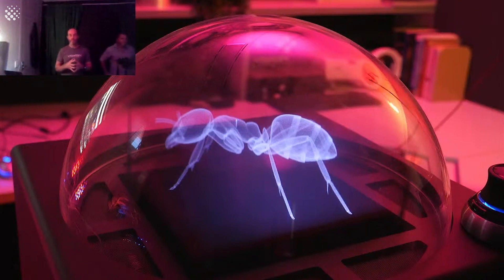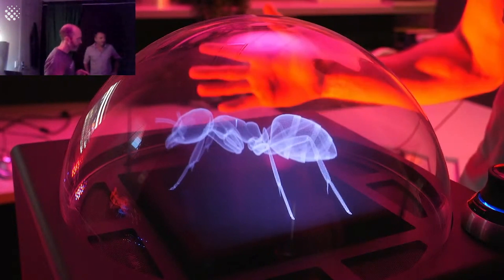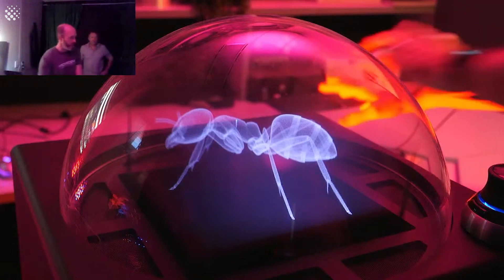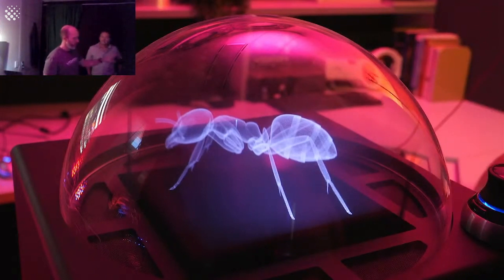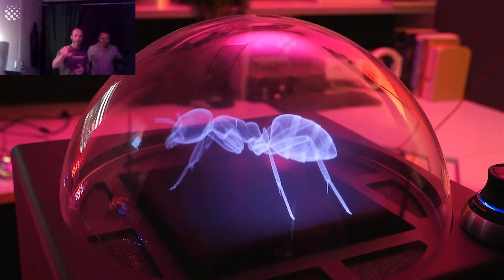Today we're going to run through a demonstration of our current commercial product, the VX1 — the world's most advanced volumetric display. We're in a studio in Adelaide, South Australia, with a VX1 volumetric display set up here. This is my hand behind it, which you can see. We've got some soft lighting, a Panasonic camera aimed at the VX1, and a webcam pointed at me as well.